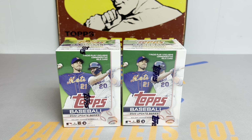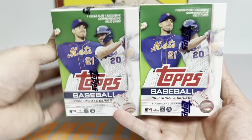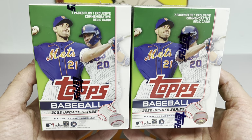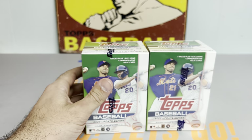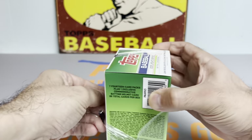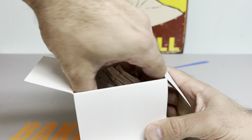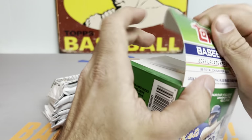Hey everybody, it's Ped's Card Collection coming back at you with another video. Today we're going to be opening up two blaster boxes of 2022 Topps Update Baseball — definitely my favorite product of the year so far. Loaded rookie class, so many parallels and so much upside in this release. Starting with blaster box number one, hoping to pull a Bobby Witt Jr. black parallel to 71, Julio Rodriguez Independence Day out of 76, or a Bobby Witt Jr. camo out of 25.